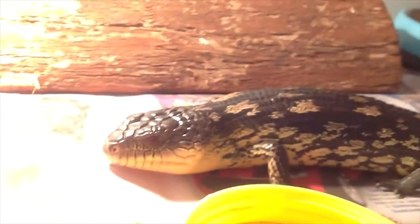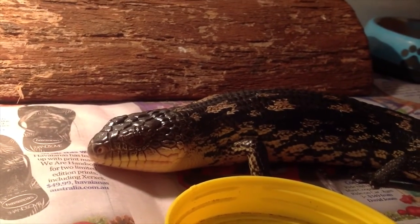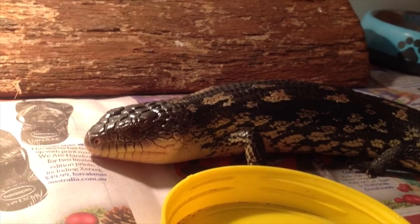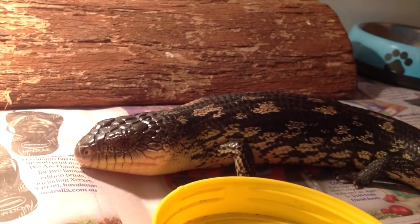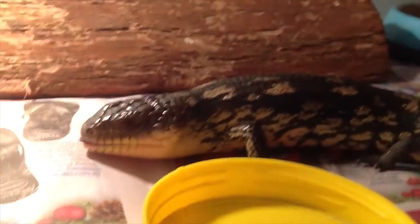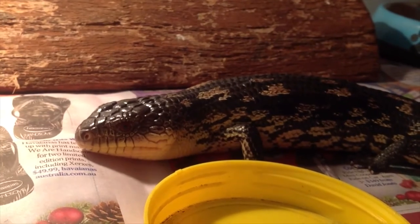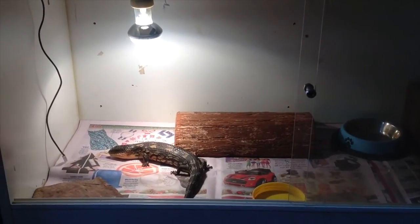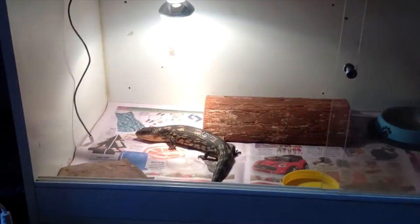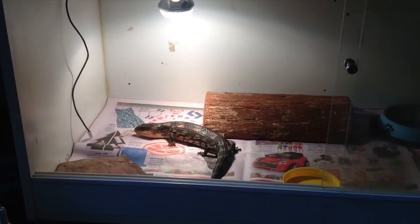Yeah, that's him — or her. Hopefully it's a girl, or at least opposite sex to whatever my first one is. It's about eight or nine months old I believe. So now I've just got it set up in a simple setup in this enclosure. All the other bluetongues are living outside now, so I'm just gonna raise him in here and quarantine him for a bit.